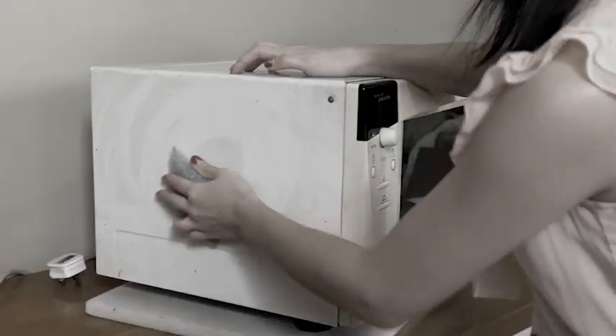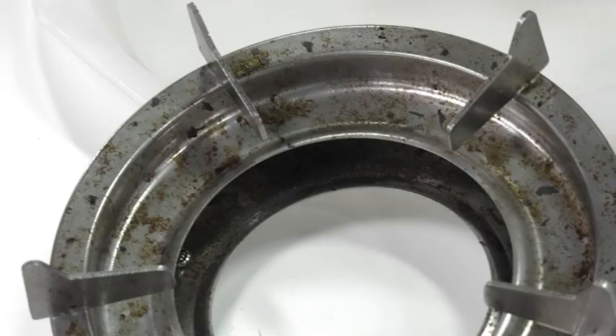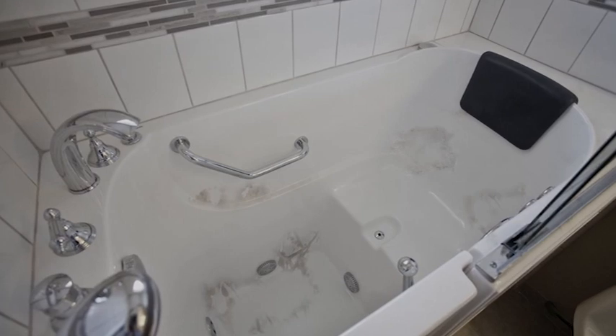Say goodbye to the stubborn grease and grime left on tiles, the sink, the stoves, the carpets and bathtubs!